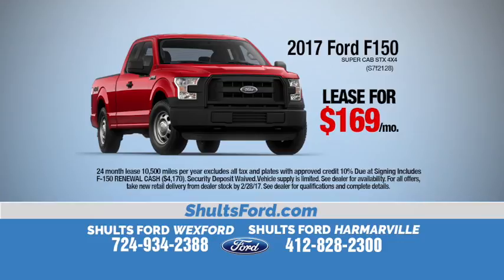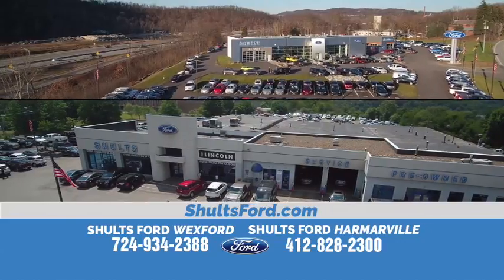It's unbelievable. It has 20-inch wheels, an eight-inch touch screen, and running boards. John's helping me — I can't do this on my own. A great team at Schultz Ford in Wexford and Schultz Ford in Armourville.